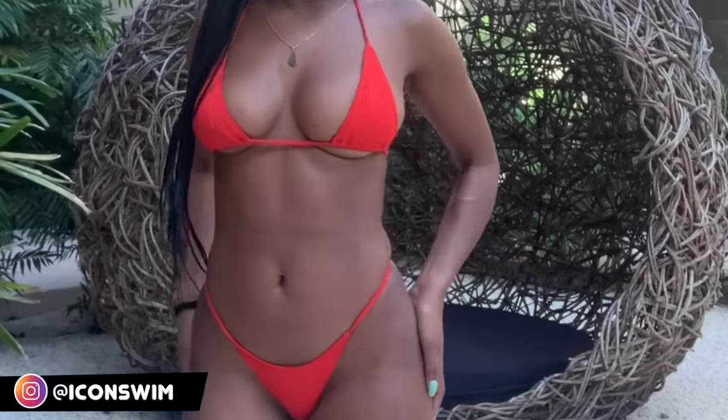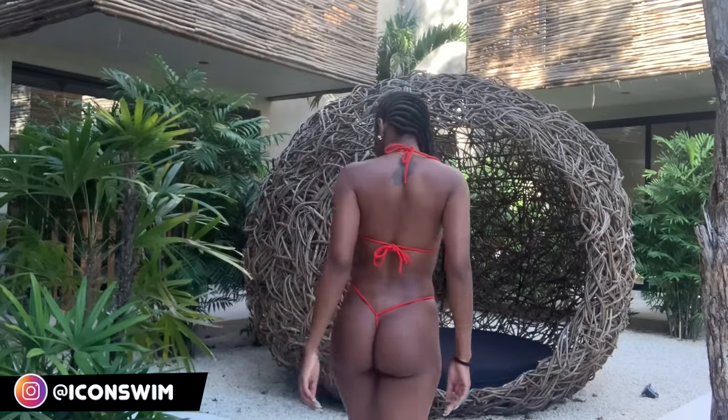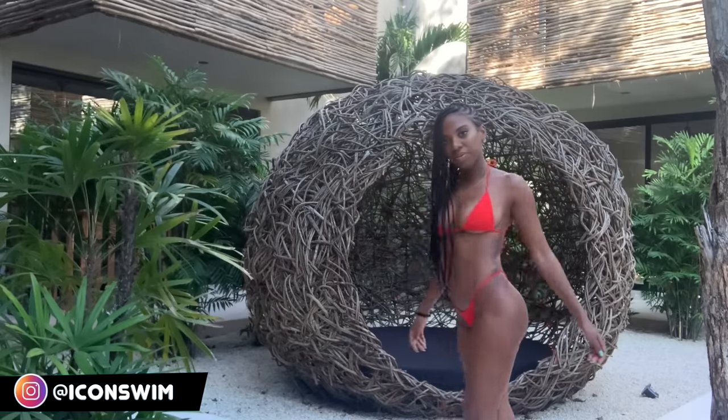Okay, this red two-piece screams sexy. It's not even doing much — it's so simple but sexy. I got it from Icon Swim and I swear I paid probably five dollars for this; they had some promotion going on and I was all over their website. I feel like a bodybuilder in this.